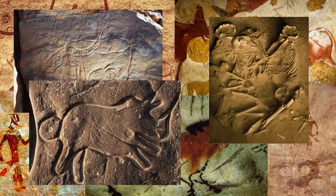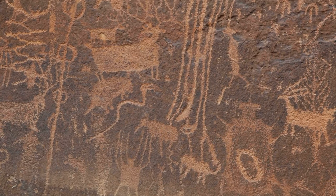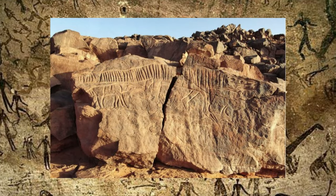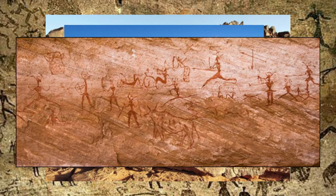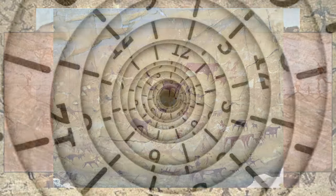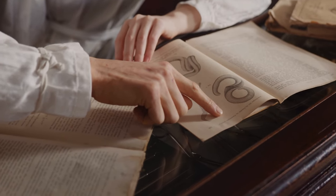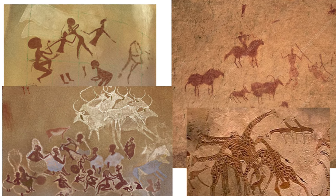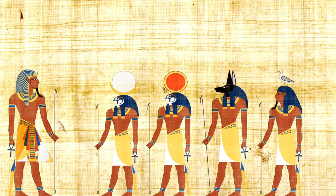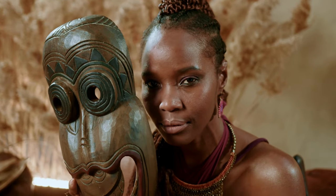Its rocky canvases also bear witness to an extraordinary art gallery — rock art. Wander through the desert and you may stumble upon ancient paintings and engravings adorning the rock surfaces. These intricate artworks depict scenes from the daily lives of early desert-dwelling communities, showcasing their rituals, wildlife, and connection to the land. It's like stepping into a gallery of time, where history comes alive through vibrant strokes and mysterious symbols. These ancient masterpieces hold invaluable insights into the cultures and traditions of past civilizations, giving us a window into the stories and beliefs of those who once called the Sahara home.